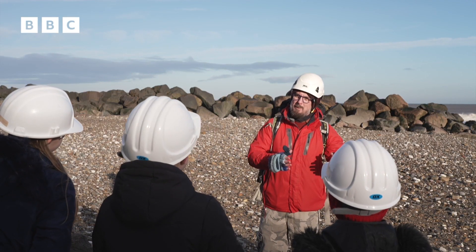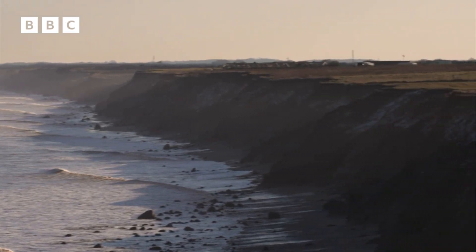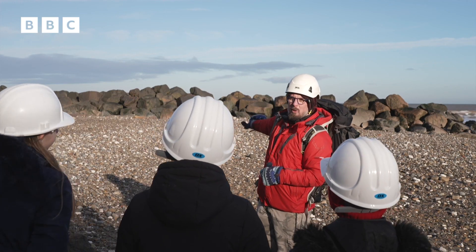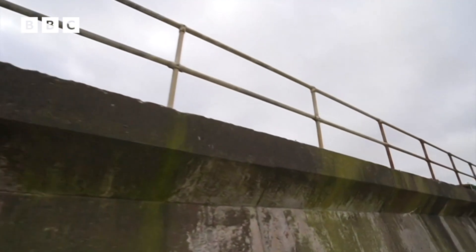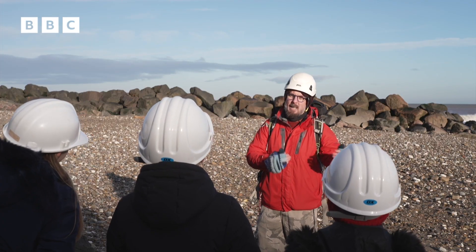Unfortunately, what that means, though, away from the sea defences, the cliffs are eroded a bit more quickly because the sea focuses its energy into there. We can see here it's made up of a whole load of rocks. They've been brought in from places like Norway, but as you move to other parts of the coast, you might see some big walls that have been built, and they're doing the same job. They're just protecting that bit of coast.